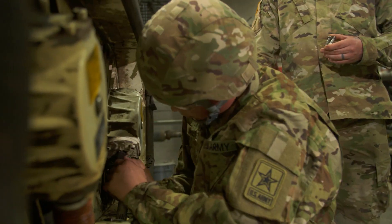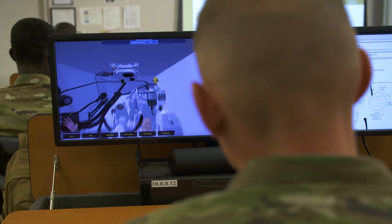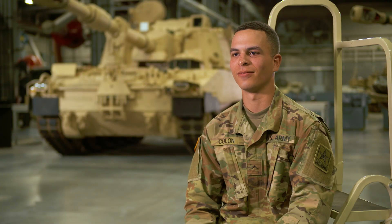You want highly dedicated, motivated soldiers that are looking to learn. This is a very technical, high-speed MOS. You can learn a lot from being here.